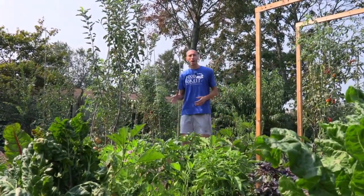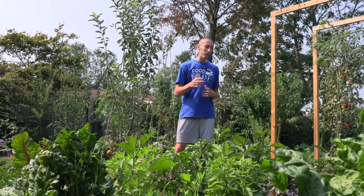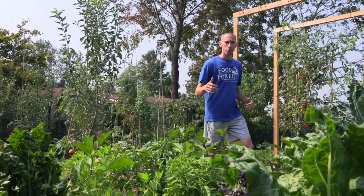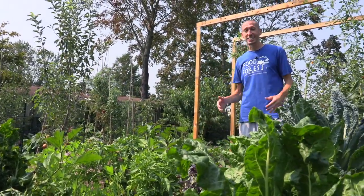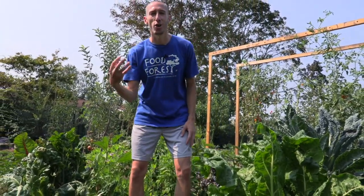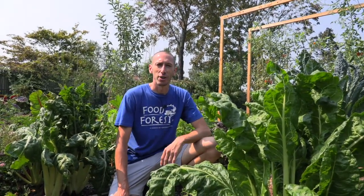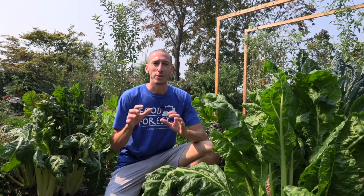It may seem silly thinking about growing cold hardy veggies when it's 90 degrees out, but as gardeners we need to always be planning for the future. It's an amazing feeling when you can go out to your garden in mid-December and grab fresh garden snacks right from the plants growing. People don't think you can push it that far, but if you're smart and plan well, you definitely could.